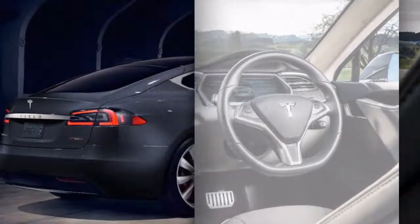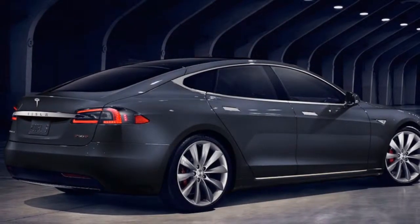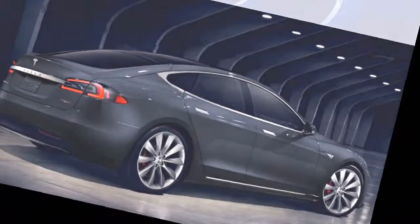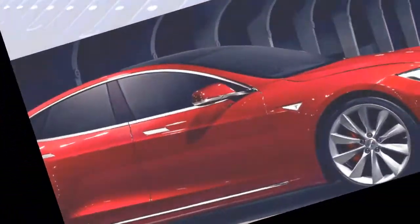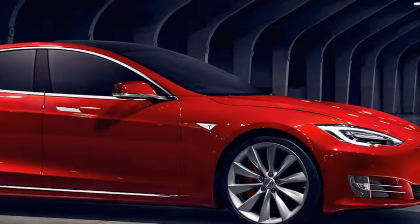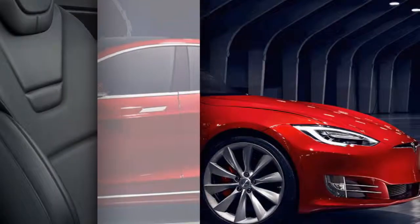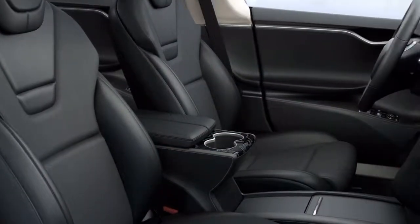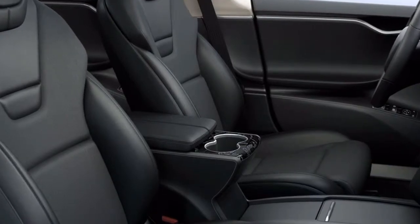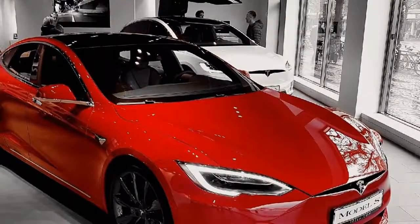Autocar also notes that the satellite navigation does an excellent job of finding charging options along your route and showing charger availability. Even though it's not the P100D, it still feels capable, which makes sense given the 100 kWh battery. The Model S interior remains largely unchanged from previous models, aside from the panoramic roof.